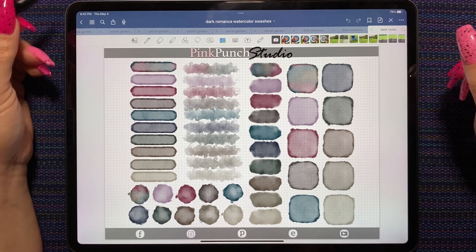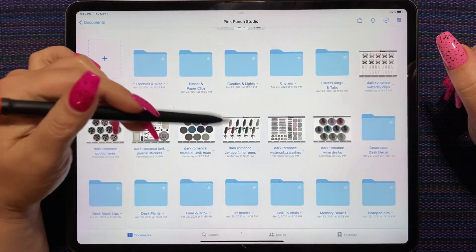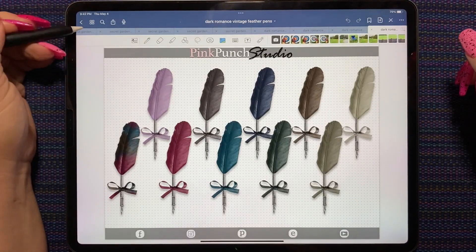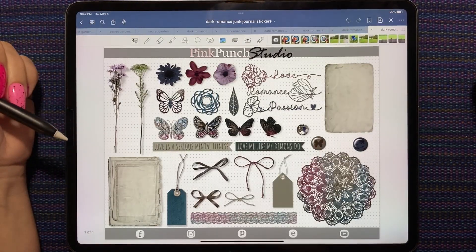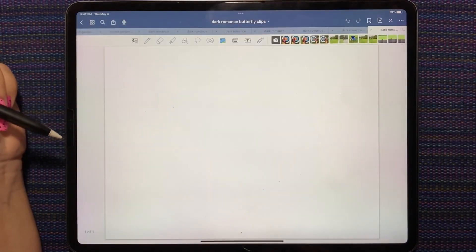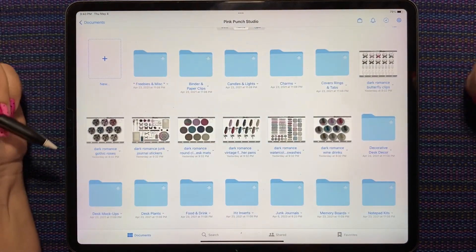Here is the Dark Romance watercolor swashes — this palette is so pretty. We have the feather pens, the desk mats, the junk journal stickers, and the butterflies. Fantastic releases last Friday.